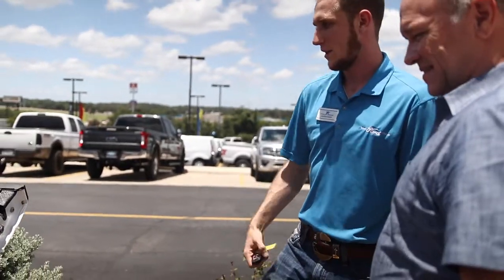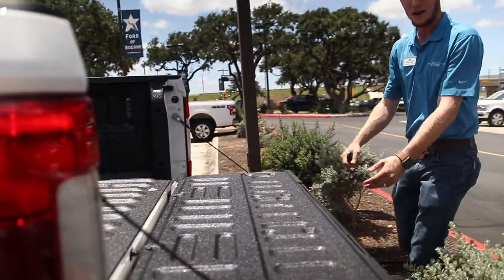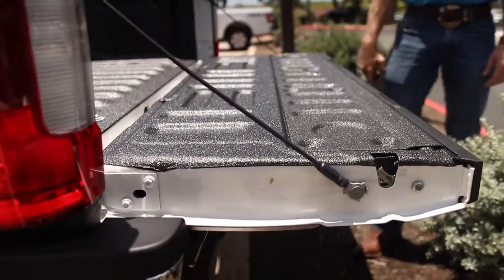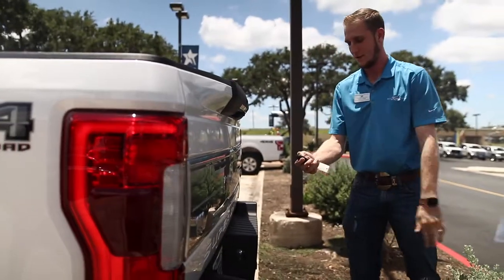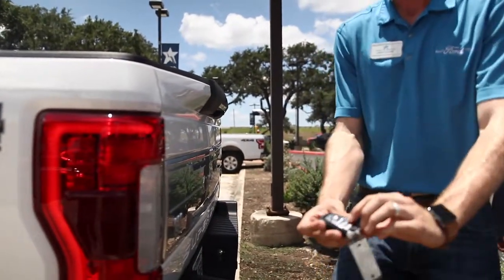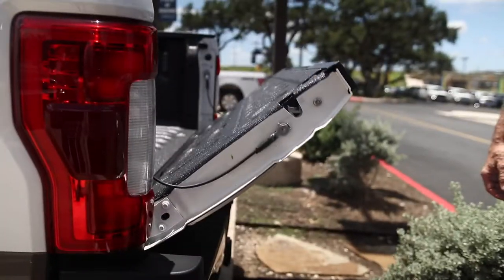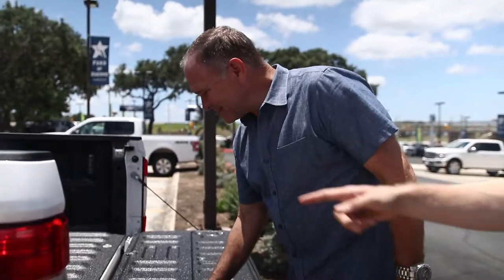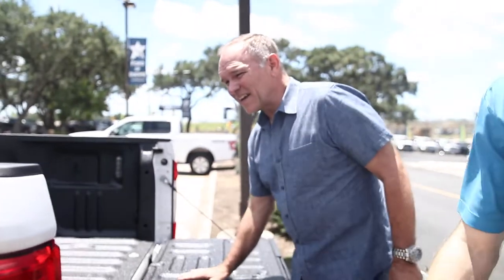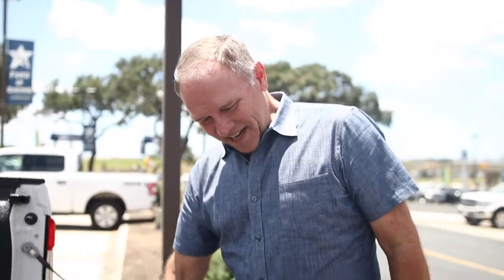All you're going to do is double tap this button on the key and it'll drop this tailgate right here. It's got a power dropping tailgate. We can also do it from inside the cab, which makes it really easy when you have the gooseneck prep package. All you're going to do is push that button from the cab, use the camera and the third brake light, and you can literally back up to your trailer and see everything.